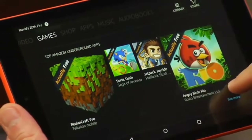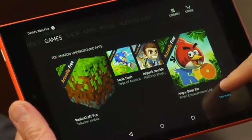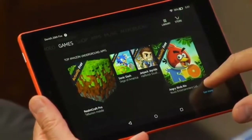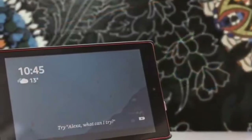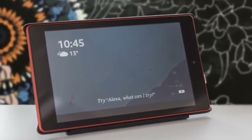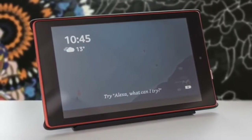Hello guys, in today's video we're going to check out the top 5 best tablets under $100 in 2019. I made this list based on my personal opinion and I tried to list them based on their price, quality, durability and more. To find out more information about these tablets you can check out the description below.